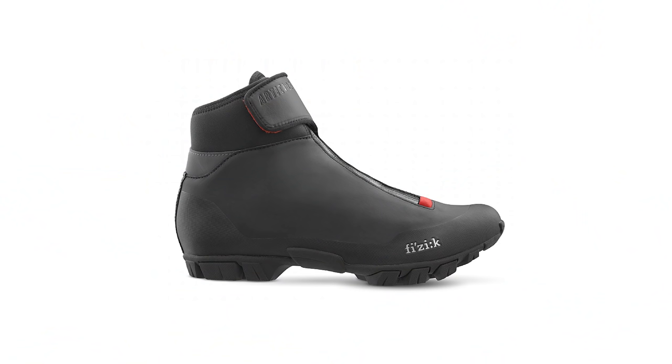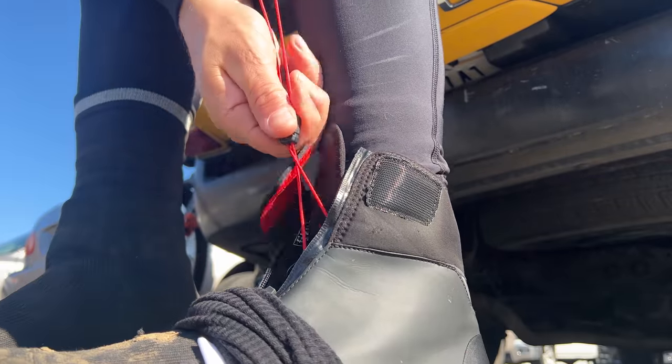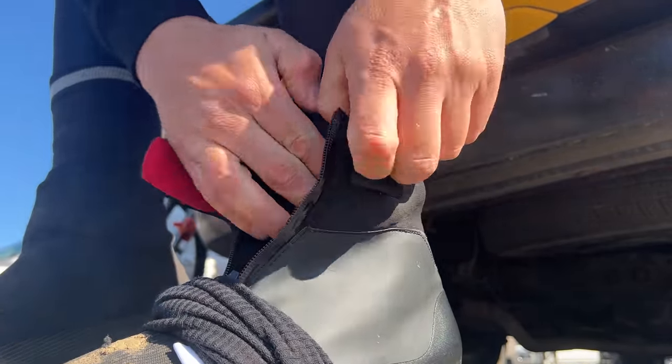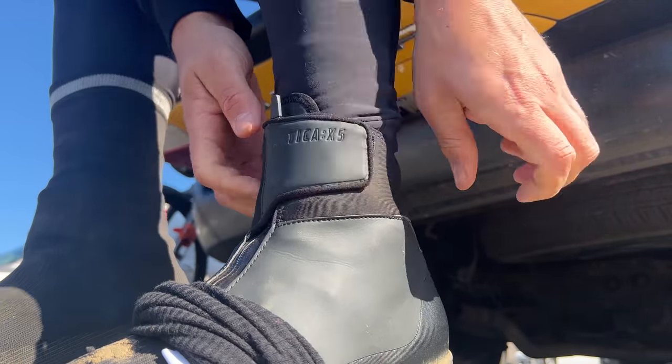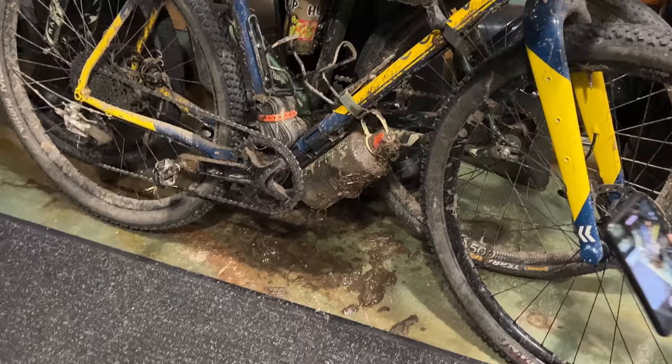I finally spent the cash and bought some winter-specific riding shoes — the Physique X5 Articas. I put some Giro shoe covers over them and my feet stayed warm for the entire five hours, and it was below freezing. The covers also kept my new shoes clean and free of all the winter sludge.